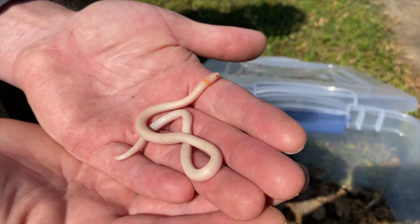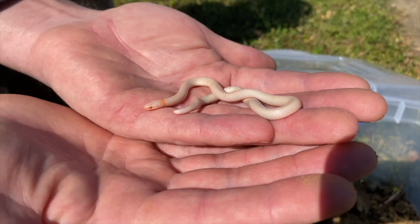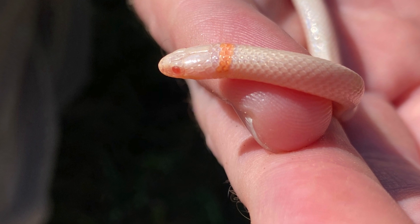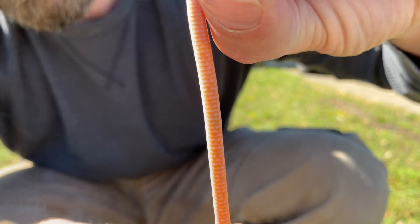around their neck and a yellow underside that turns to red as you get closer to their tail. But this one, as you can see, is white with a yellow ring around its neck and pink eyes, which are indicative of an albino.